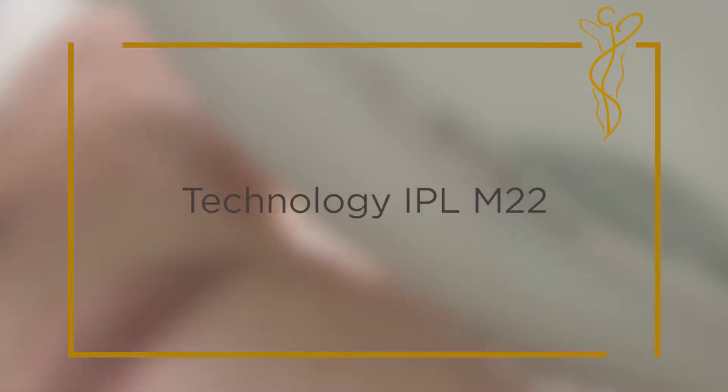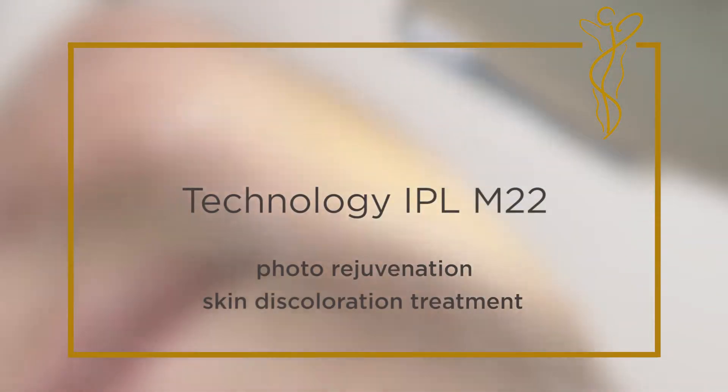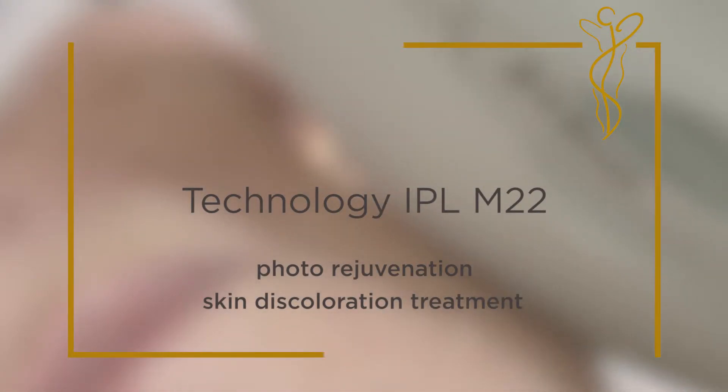Hello and welcome to Medim. My name is Jean-Francois Tremblay, Dermatologist and Medical Director of the clinic. In today's video, we're going to be talking about IPL photorejuvenation using the M22 technology.